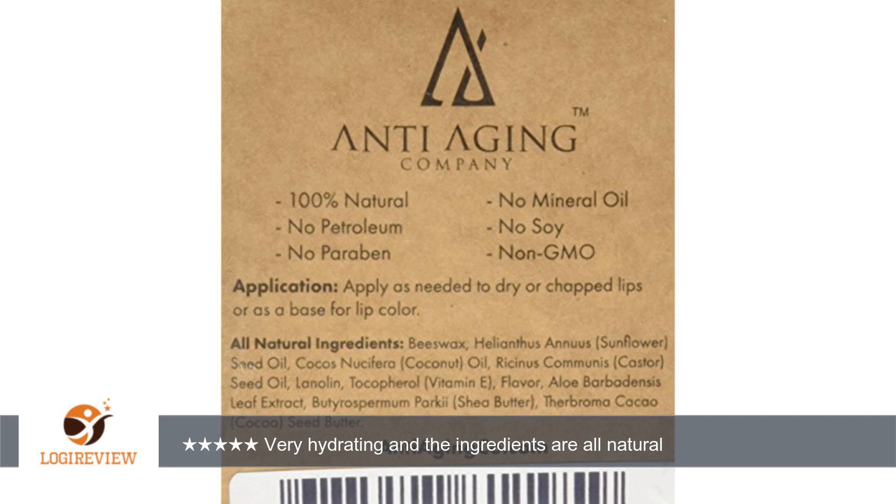I was sent this either free or discounted for testing and review purposes. That in no way influences my review of it. I am always honest about how I review products, even if it means giving a low rating. I appreciate the helpfulness the review process offers and will never mislead based on how I received the product.